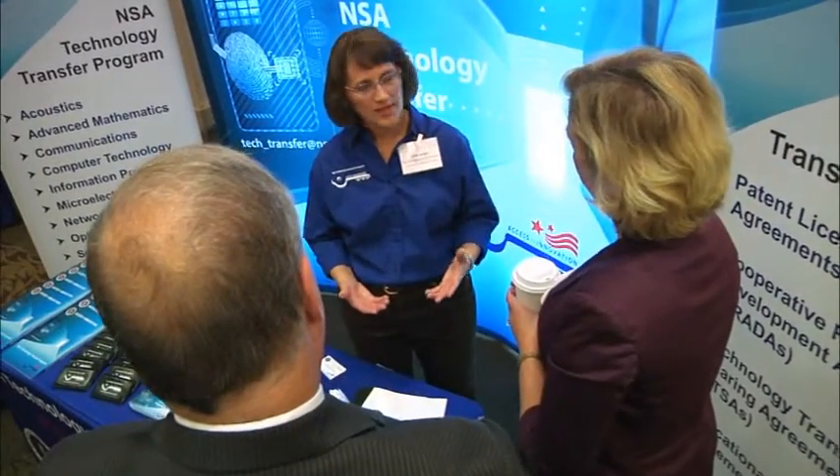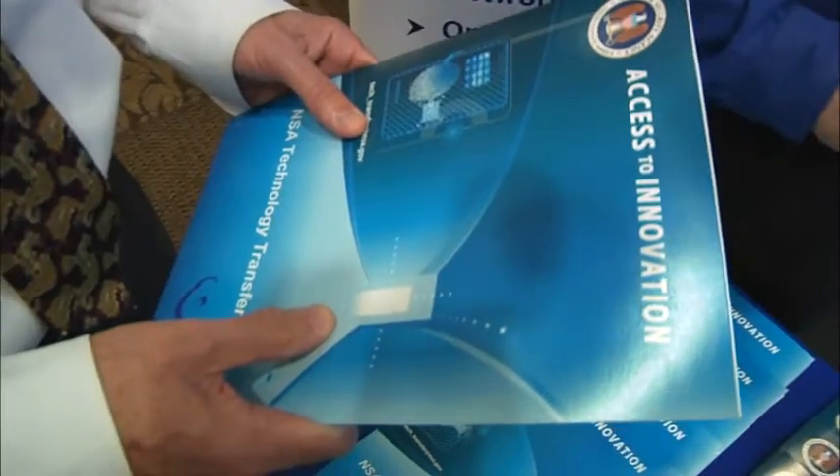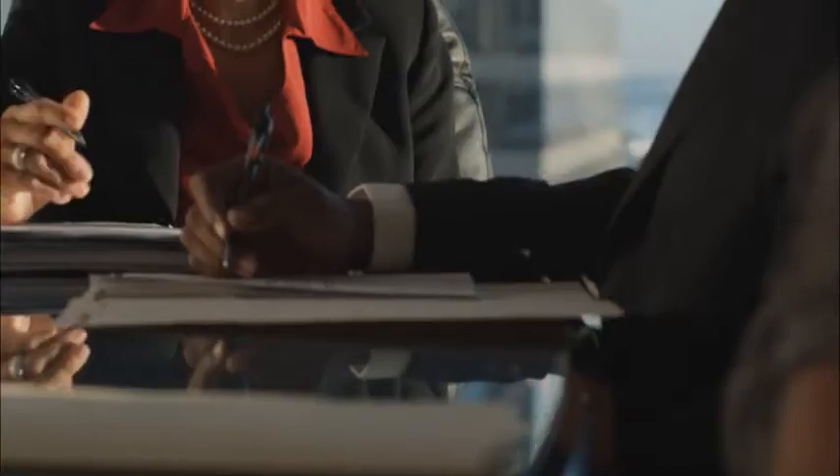They can say, 'I made that.' The tech transfer office has been exceptional to work with — all professional. They sit between NSA and the private sector, and they understand how NSA has to do business and what the private sector needs to be successful. It's a unique role you don't find very often, but they've been very good at bridging the difference between NSA, the intelligence community, the DOD, and the private sector.